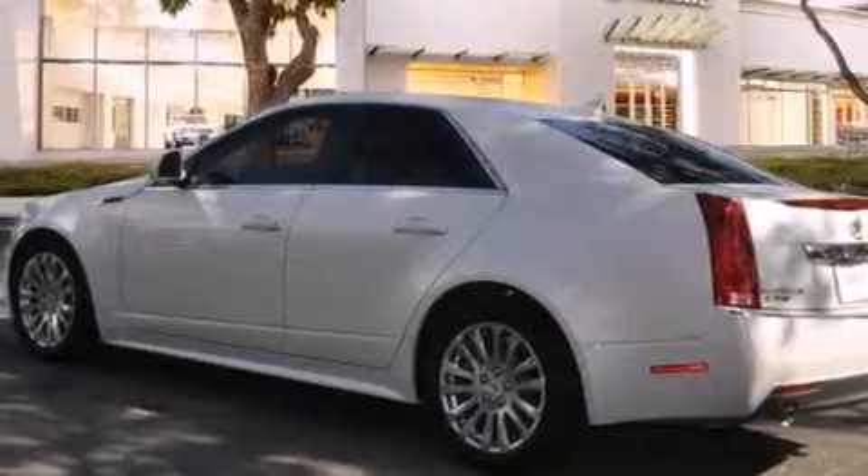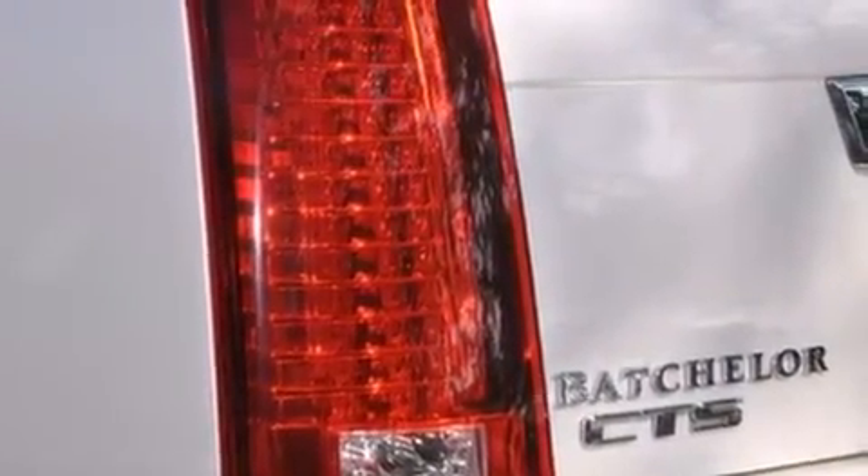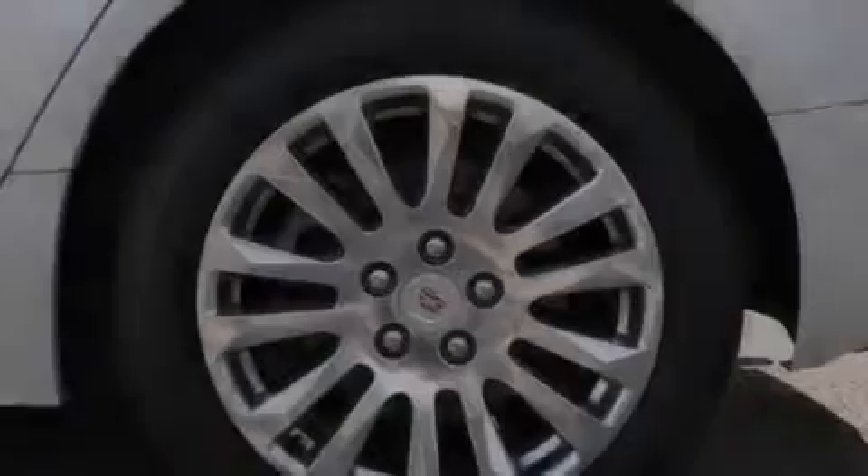Also included are a performance package, direct injection, 18-inch wheels, and a sunroof that enables you to fill the cabin with fresh air at the push of a button.